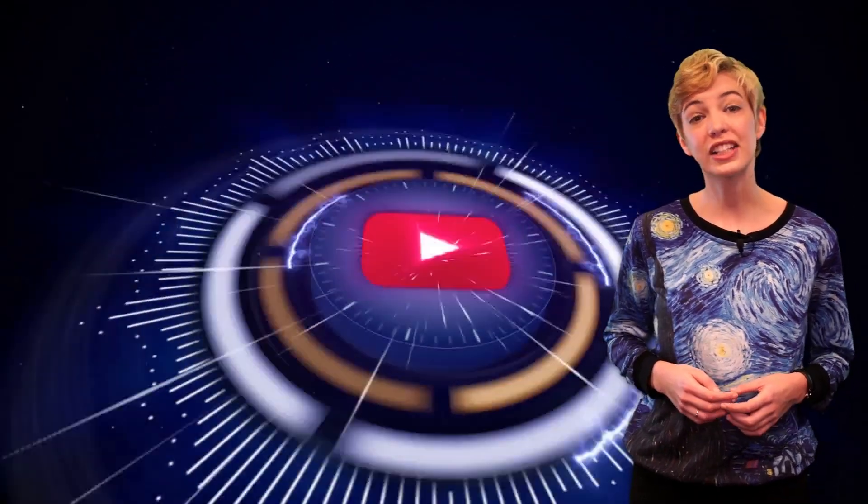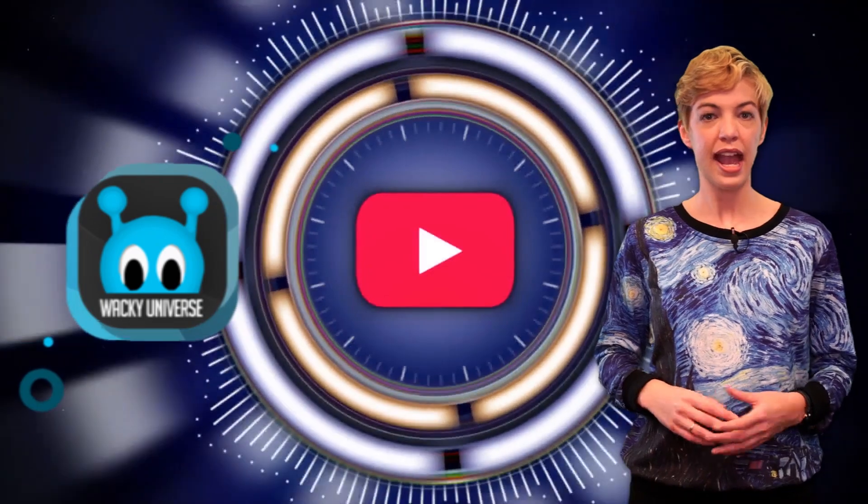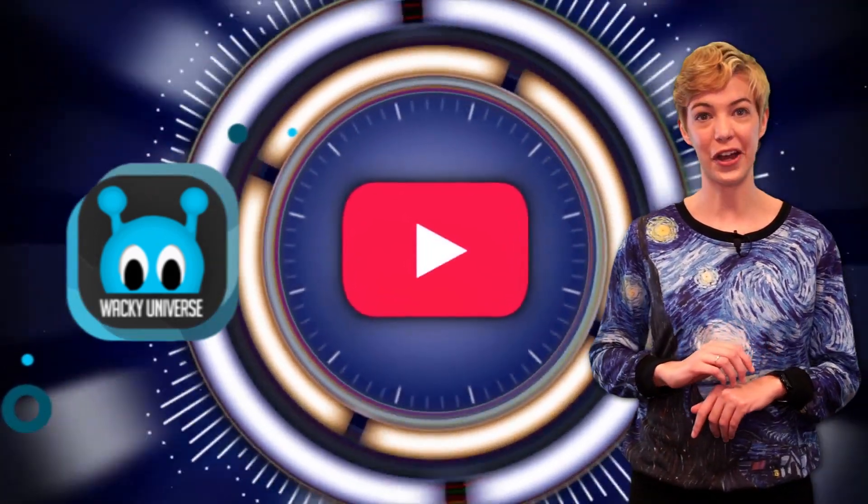If you're new to Wack Universe, make sure to subscribe and hit the bell icon to be notified of all our upcoming videos. And if you end up enjoying this one, hit the like button before you go.